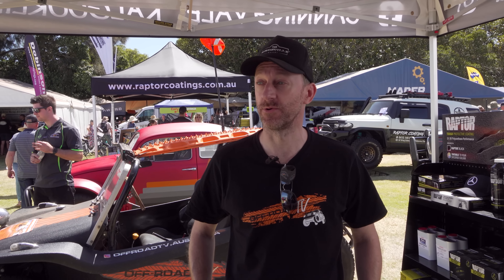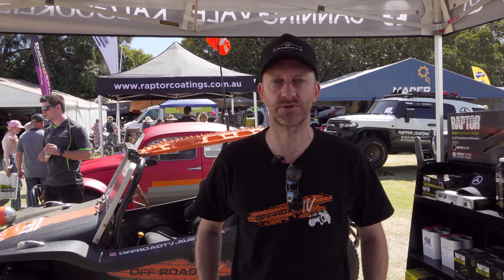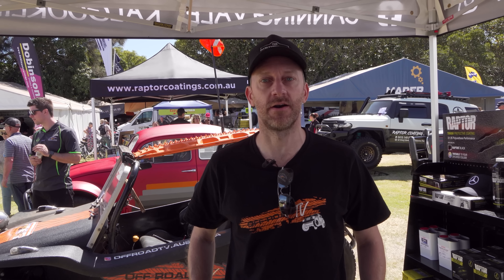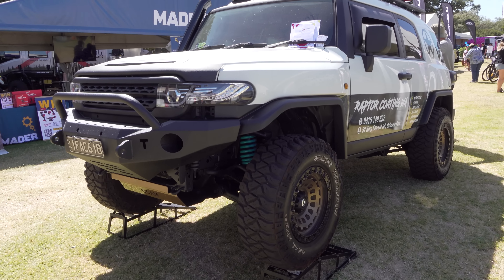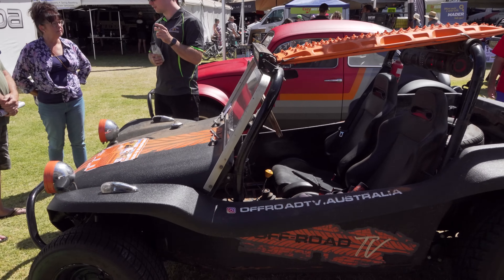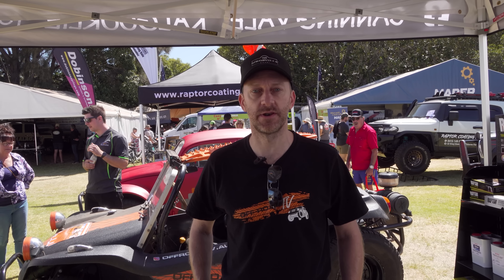Hey guys, welcome to the Perth 4WD Show. It's day two, and we're going to have a little bit of a wander around and show you some cool stuff that we come across. I'll give you a disclaimer now: there are a lot of caravans. We are at MLB Distributors Stand, and we've also got Raptor Coating WA here, so you'll see some of the cool cars that these guys have Raptor Coated. Bruce is also here in one piece, which is pretty awesome. So yeah, let's take a wander.